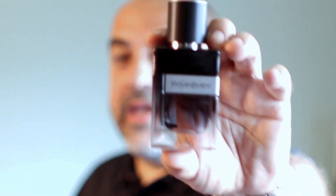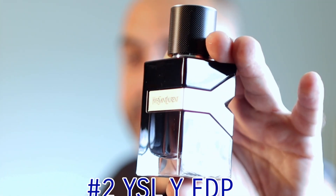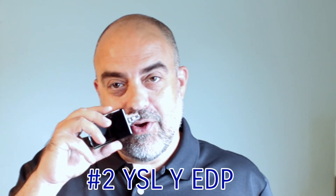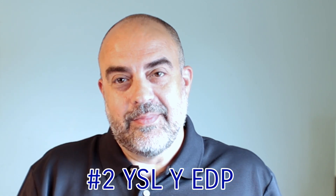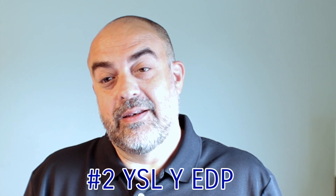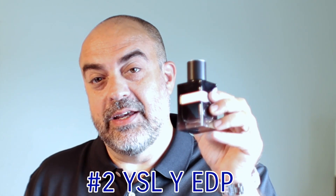Number 2: YSL Y Eau de Parfum. There are so many blue fragrances out there, but some are done just right — and YSL Y EDP is done right. That's why it's number 2 on my fall list.